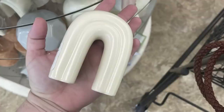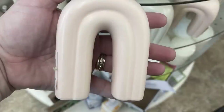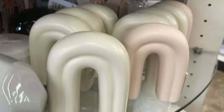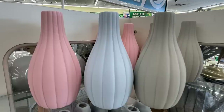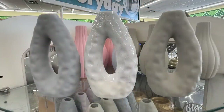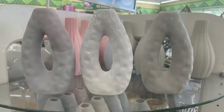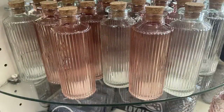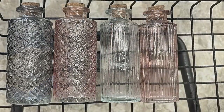The boho rainbows are about an inch and a half to two inches thick — quite large. There are some new vases with a speckled pattern in blue, white, and gray, and in taupe. They also have glass bottles with cork stoppers — four of them, two with a checkerboard pattern and two with stripes, in bluish purple, two pink, and white.